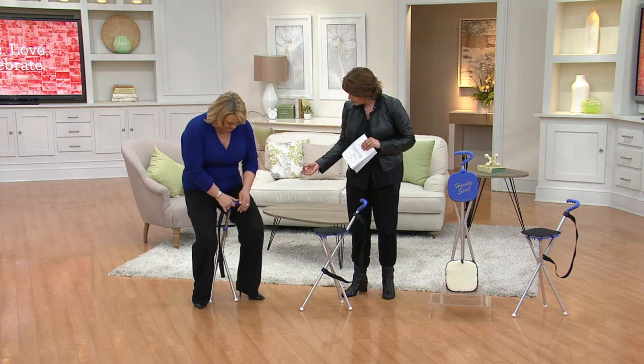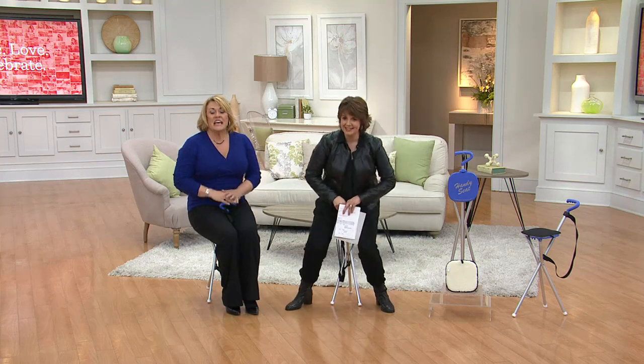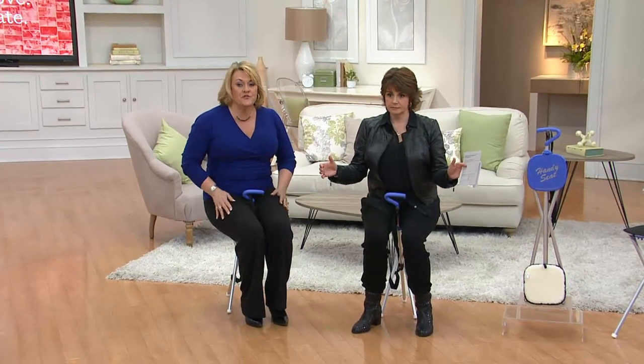This weighs ounces and it really is a way to take a break whenever you need it. It is lightweight, it holds up, it's completely sturdy. It holds up to 250 pounds and it's a stable way to have a seat wherever and whenever you need one.